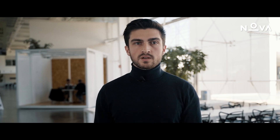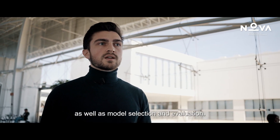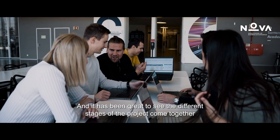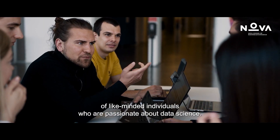They provide guidance and offer constructive feedback throughout the project's progression. I've also learned a lot about the process of developing a machine learning system, including data collection, cleaning, pre-processing, as well as model selection and evaluation. And it has been great to see the different stages of the project come together and to work with a team of like-minded individuals who are passionate about data science.